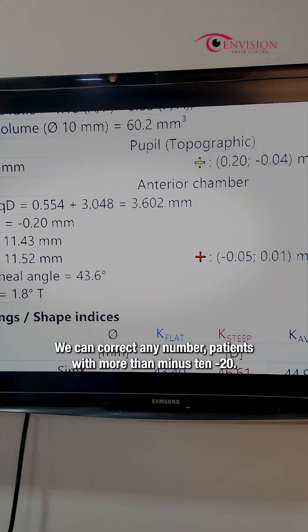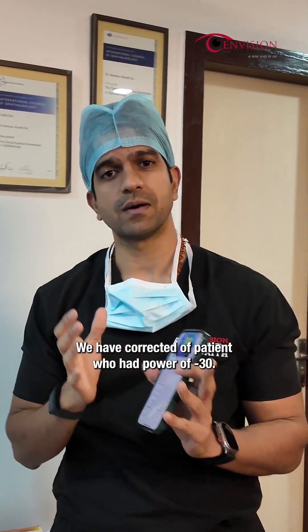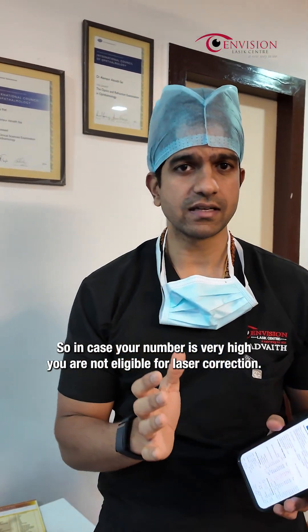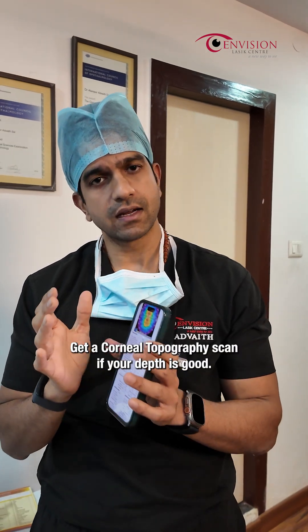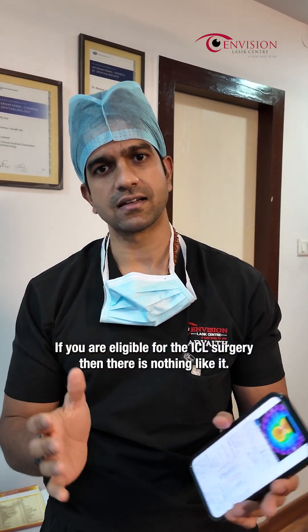We can correct any number — patients with more than minus 10, minus 20. We have even corrected a patient who had a power of minus 30. So in case your number is very high and you are not eligible for laser correction, please do not worry. Get a corneal topography scan. If your depth is good and you are eligible for ICL surgery, then there is nothing like it.